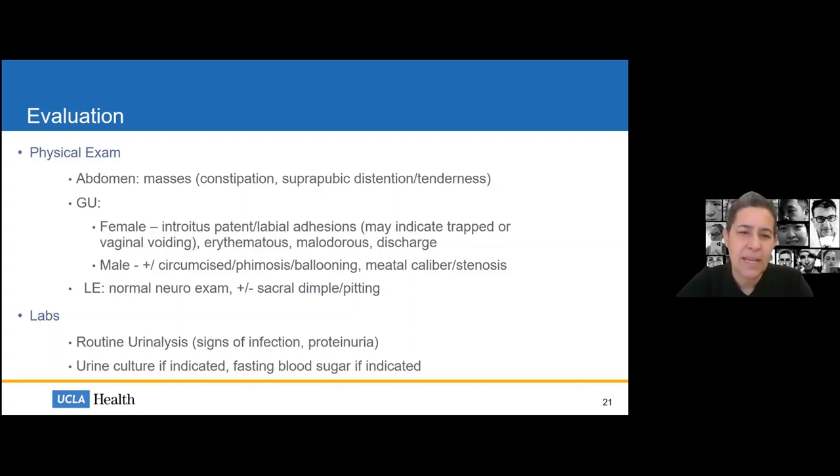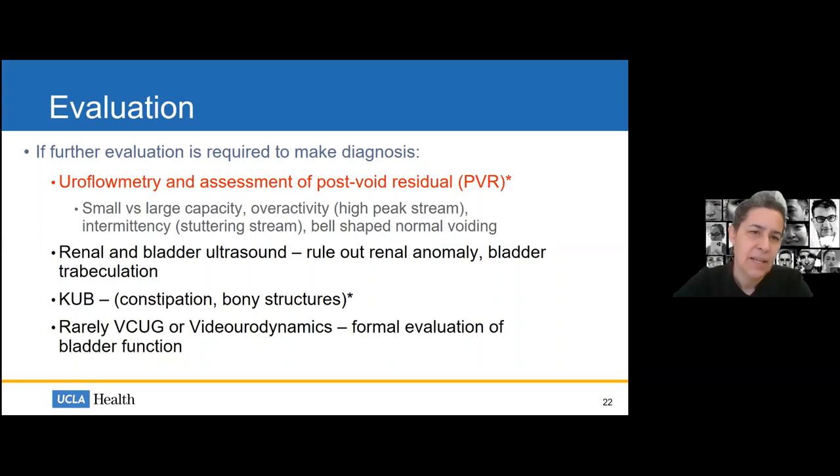For labs, always get a urinalysis — check for signs of infection or proteinuria indicating underlying occult renal dysfunction; glomerulonephritis can present with prolonged enuresis. For imaging, the most common tests I do are uroflowmetry and a KUB. I rarely do renal ultrasound unless they're having urinary tract infections. More rarely I do urodynamics or VCUG. Usually uroflow and KUB get me where I need to know. One of the things we manage a lot in pediatric urology is constipation — the effect of an obstructed bladder from stool impaction is not rare or subtle; it's incredibly common.